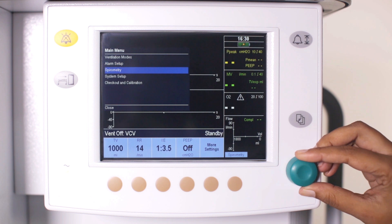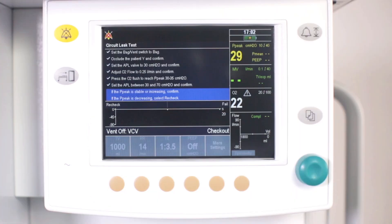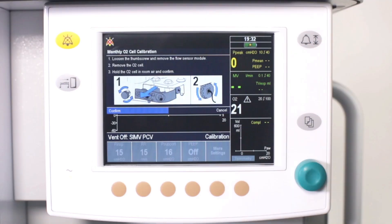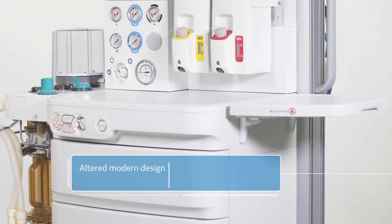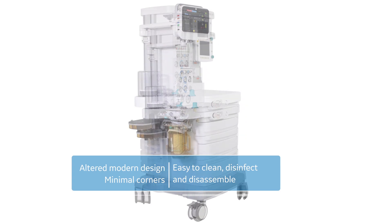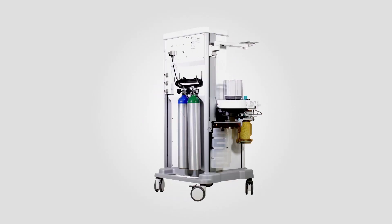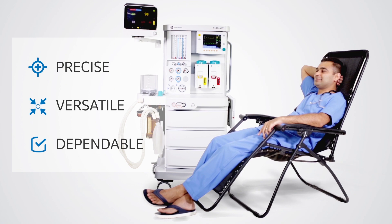The 9100C NXT gets quickly ready for patient use with the help of pre-use machine-directed checks and calibration workflows. It features a modern design with minimal corners, allowing ease in cleaning, disinfection, and disassembly. With the 9100C NXT, you don't just get an affordable machine — you get a workstation that performs like your true partner in the operating room and lets you sit back in peace.